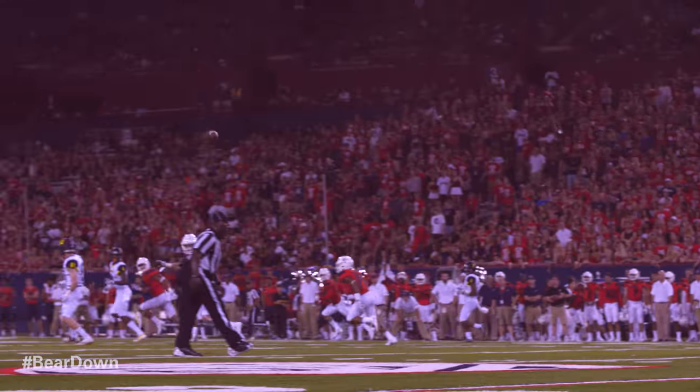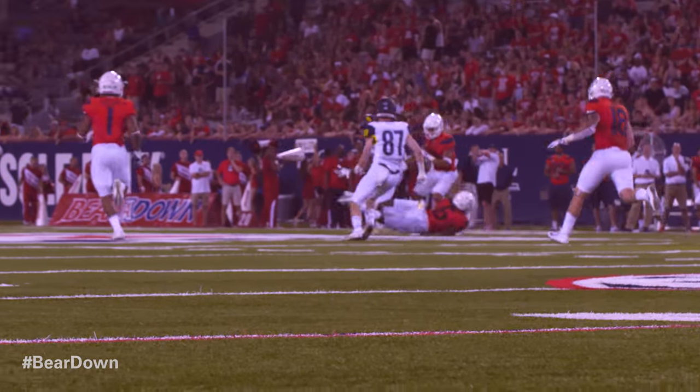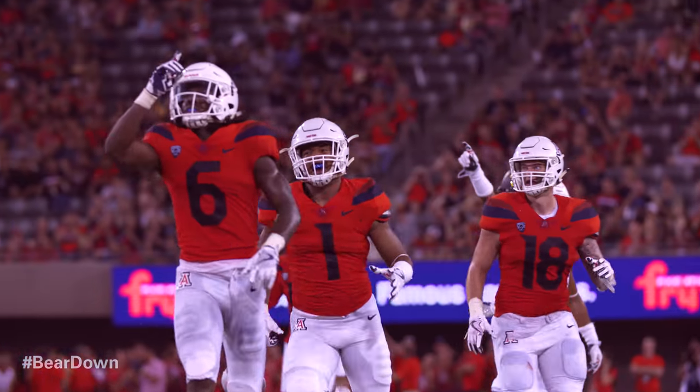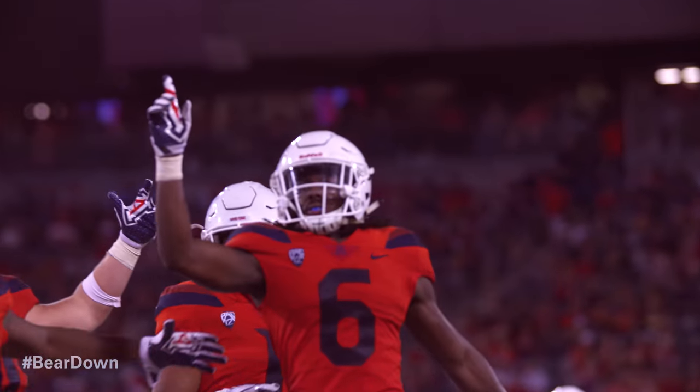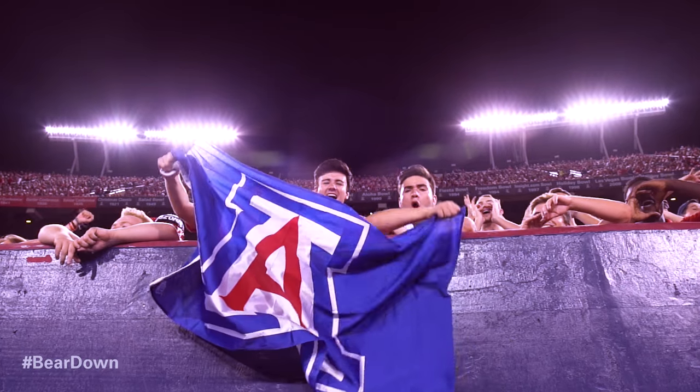Cook is back to throw, steps up, fires downfield — and that ball is picked off. Intercepted by Arizona. Third turnover of the night for NAU. And there he is again, number six.